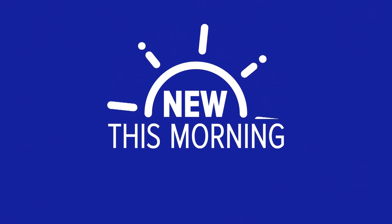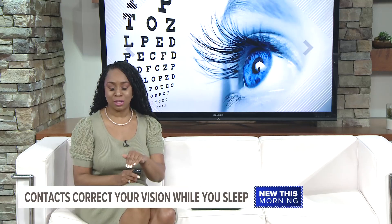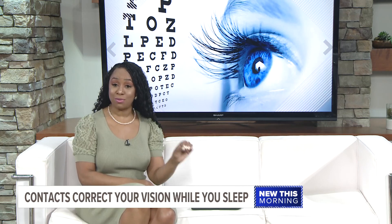All new this morning — we've always been told never sleep in your contacts, but there's a little known eye treatment that tells you to do just that, because these contacts correct your vision while you're sleeping.